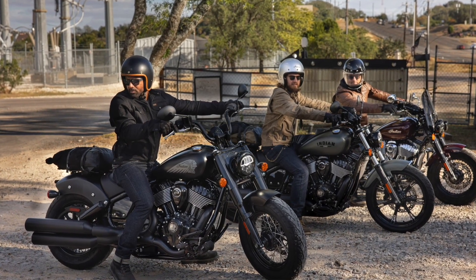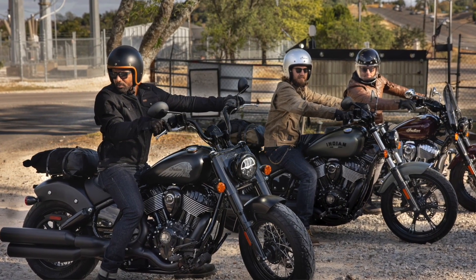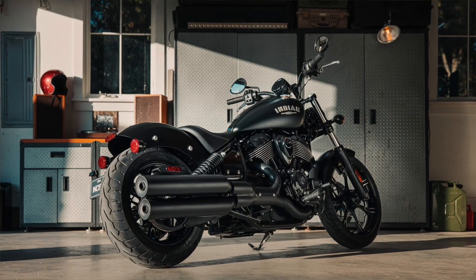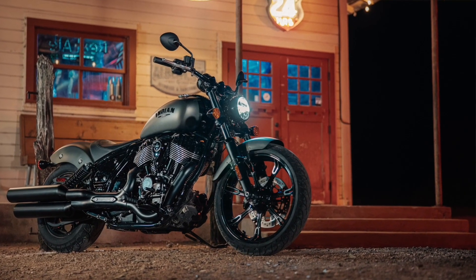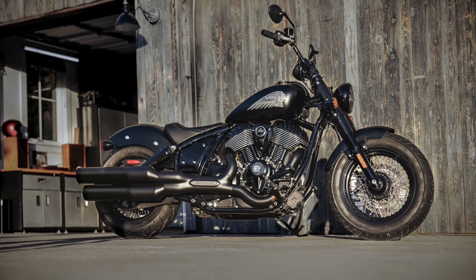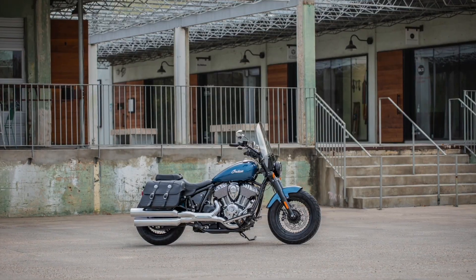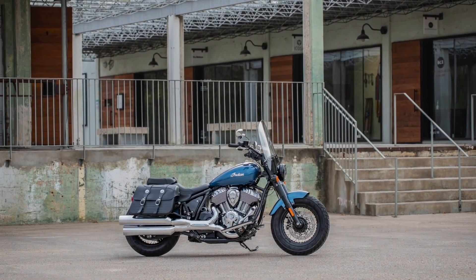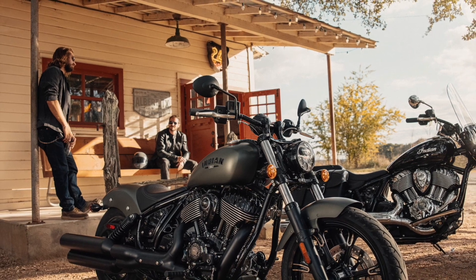The Indian Chief range will come in three variants for 2022, with the base Chief and Chief Vintage apparently going the way of the old-school script dialing and getting cut from the lineup. Instead, we're left with the Chief Dark Horse, which retails here in New Zealand for $24,995 as the entry to the range, followed by the Chief Bobber at $26,495, and topped by the Super Chief Limited at $28,995.